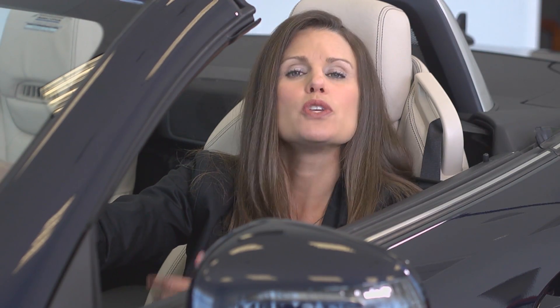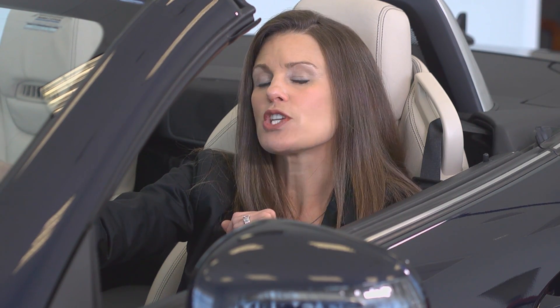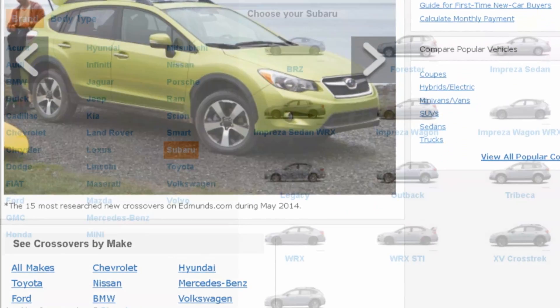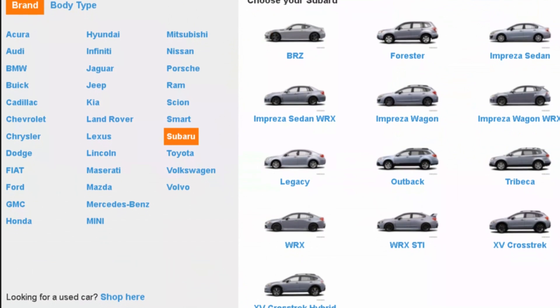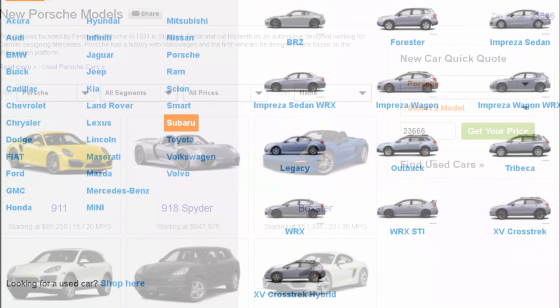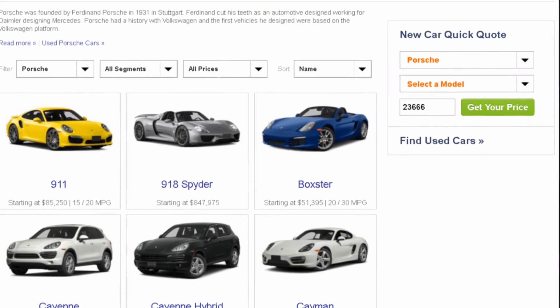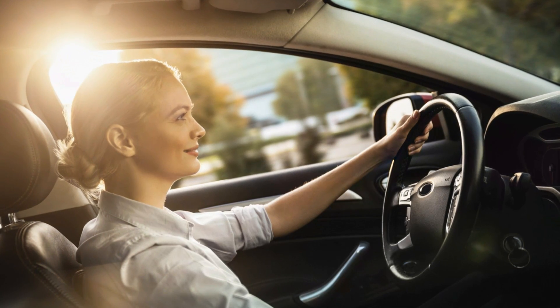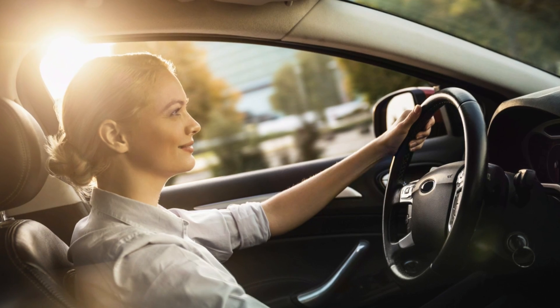21st century automotive shoppers are used to having a tremendous amount of information and functionality at their fingertips. Consumers spend an average of 10 hours online researching their vehicle purchase, visiting up to 24 different sources during the vehicle purchase process. And after all that time researching online, most consumers only physically visit between one and two dealerships when shopping for their new or used vehicle. A digital retailing strategy for your website can help you ensure you are the dealership they visit.